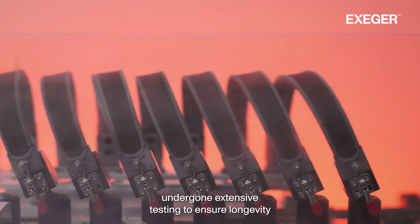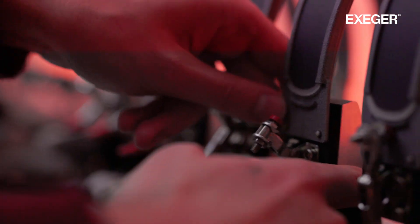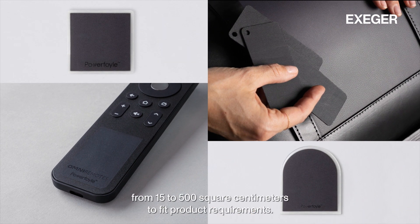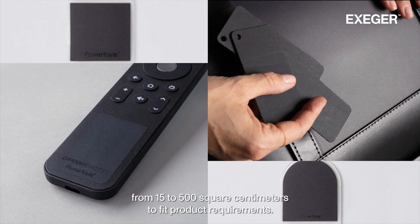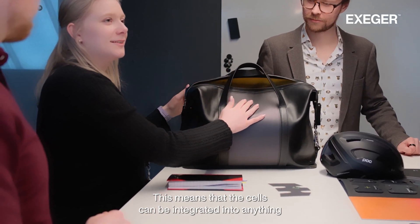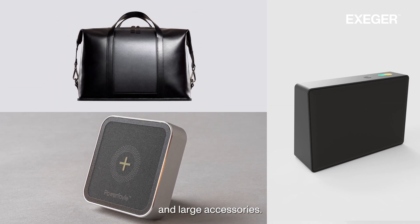Powerfoil has undergone extensive testing to ensure longevity and resistance to wear and tear. The cells can be produced in sizes from 15 to 500 square centimeters to fit product requirements, meaning they can be integrated into anything from small IoT sensors to speakers and large accessories.